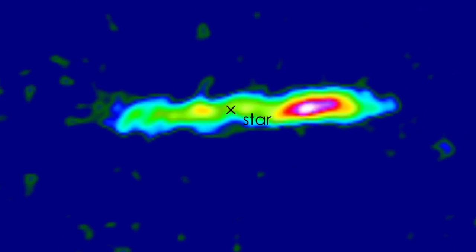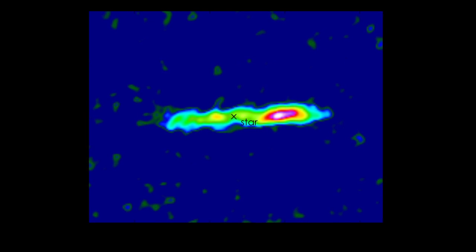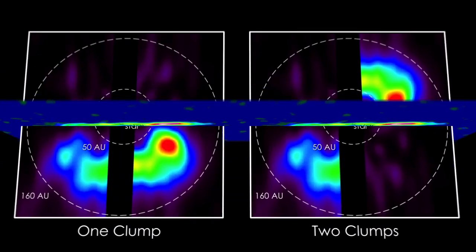From our data, we can tell that much of the carbon monoxide is in one or two massive clumps, which was very surprising. Because we're viewing the disk edge-on, we can't be sure if it's one or two. Regardless, the comets supplying the gas must also be concentrated into clumps. How could this happen?